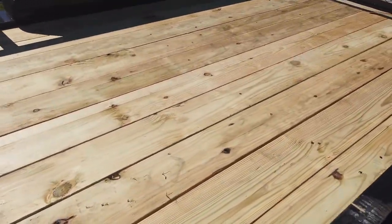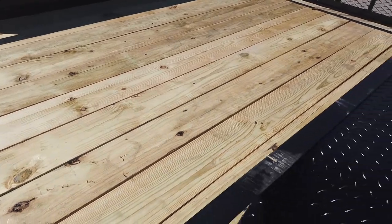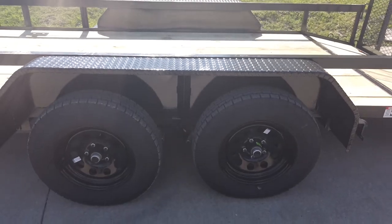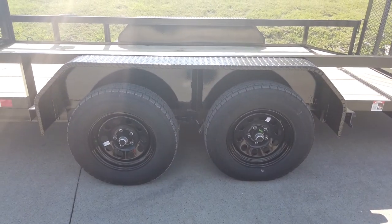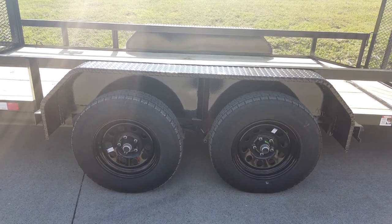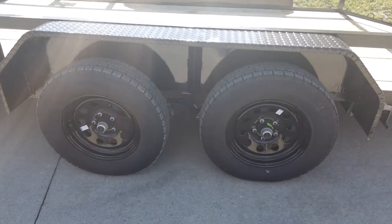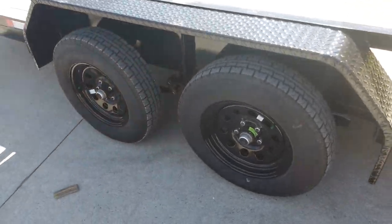The floor is pressure-treated wood. This trailer comes with the black diamond plate fenders, as well as two greasable 3,500 pound axles with brakes, as well as the 15-inch wheels and tires.